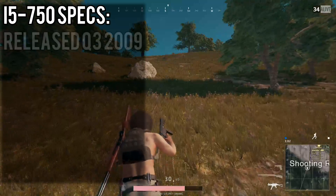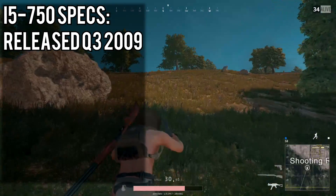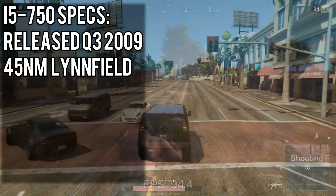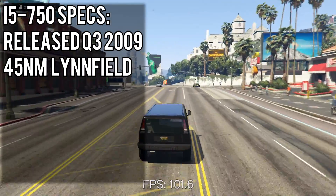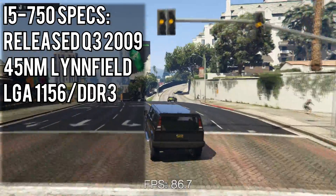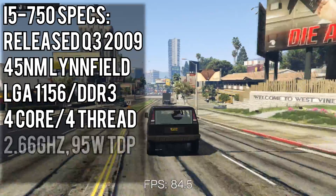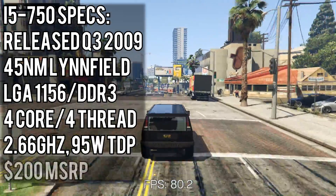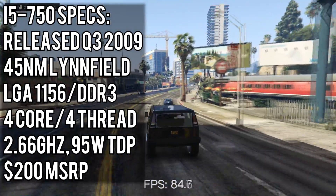The i5-750 was released back in September of 2009, which actually makes it one of the very first Core i-series processors ever. It's built on the 45nm Linfield architecture, which sounds pretty quaint by modern standards. The 750 used Intel's LGA1156 socket and ran with DDR3 memory. It's a 4-core 4-thread processor, just like modern i5s, running at 2.66GHz and a 95W TDP, with a launch price right around $200.